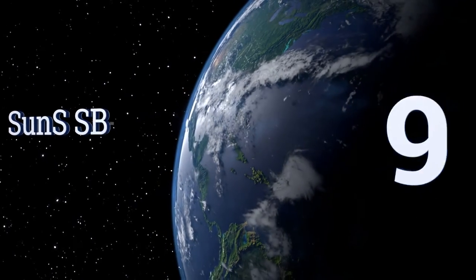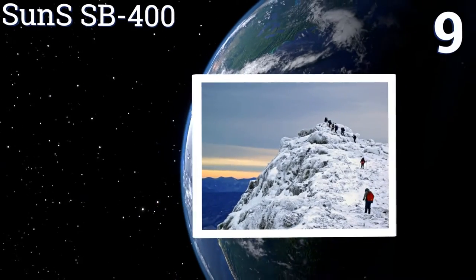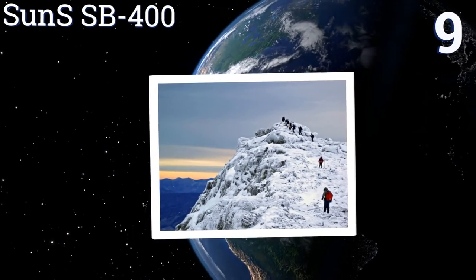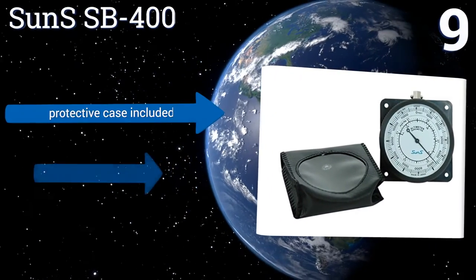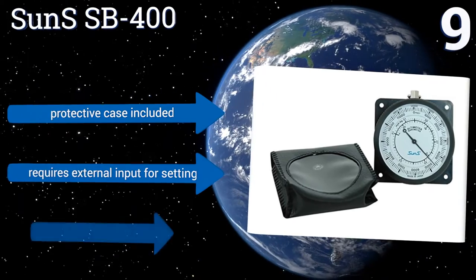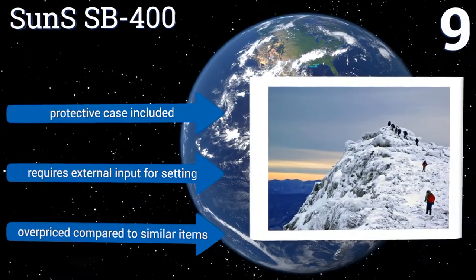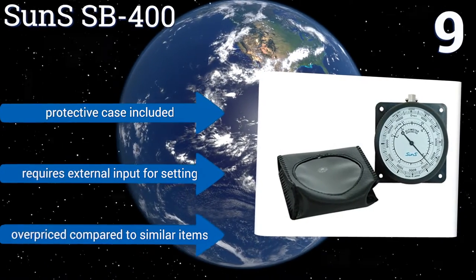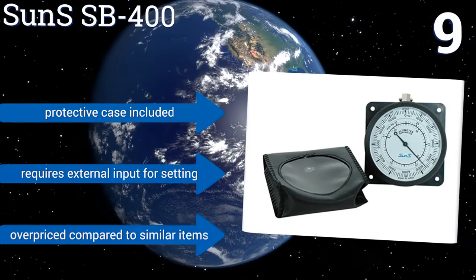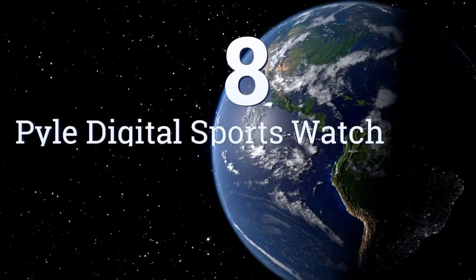At number nine, the Sun SP400 features an analog display that records its current height in feet and is accurate to within approximately 100 feet at any given time. As its highest accurate reading is taken near 16,000 feet, you can use this device on any summit in the continental United States. It includes a protective case, but it does require external input for setting it and it's overpriced compared to similar items.